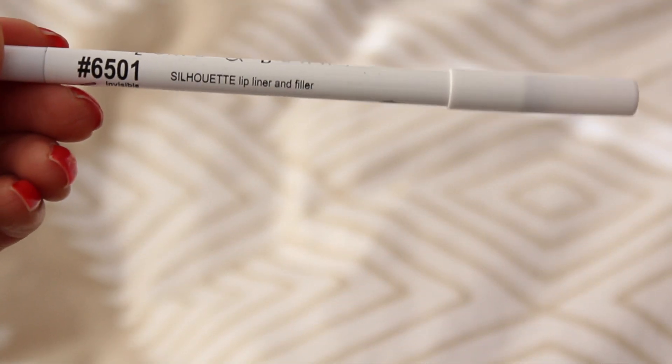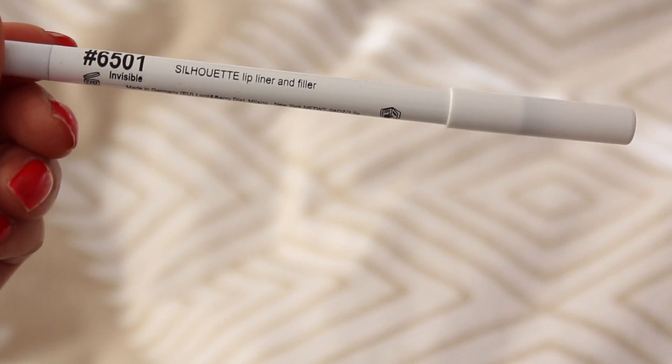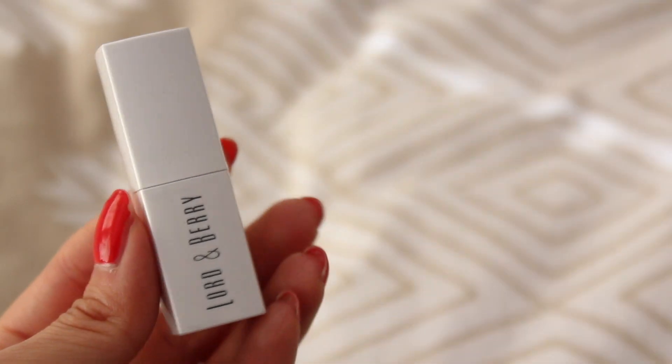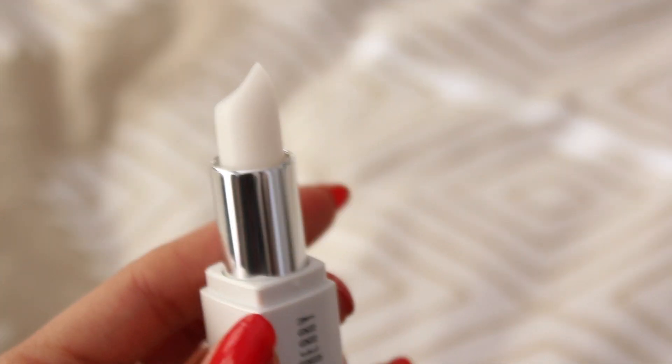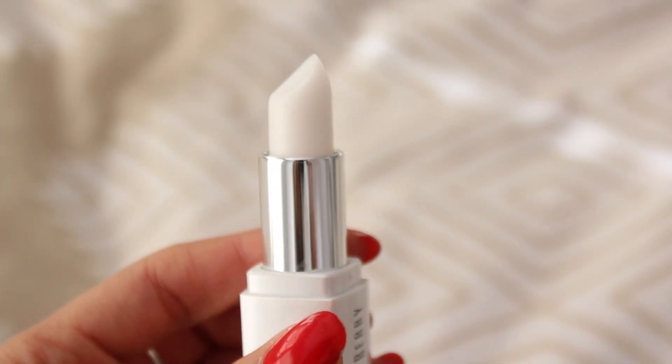She sent me a lip set from Lord and Berry. The first thing is a lip liner in the color invisible. I don't have a lip liner for every one of my lipsticks, so I'm really glad to have something that's going to be so adaptable to any of my lipstick shades. From the same brand, she also got me a nourishing lip balm. I love the packaging because I've never had a lip balm disguised as a lipstick — there's something so glamorous about applying something in the shape of a lipstick tube.